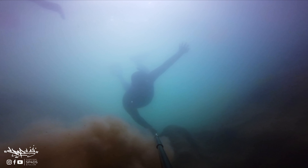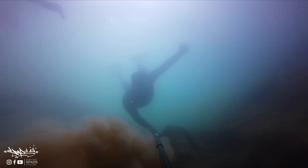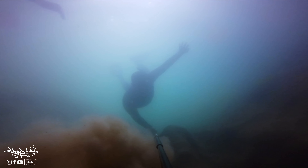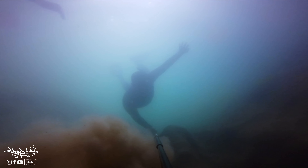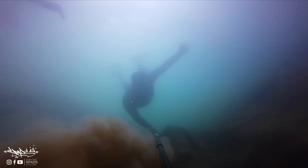Okay guys, ang ganda ng rock formation — nakikita nyo? We're gonna fly the drone here so you can see it. Oh my god. So we're here at the rock formation now. Ayan, ganda diba? The water here is clearer compared to Ususan Island.